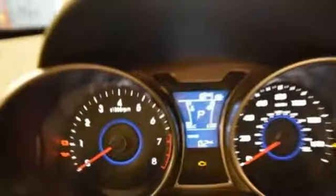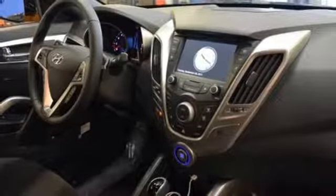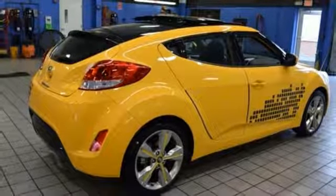A multi-function steering wheel, Bluetooth and high-resolution touchscreen media display keeps things easy, as a driver's blind spot and rear-view camera provide visibility no matter where the road leads. This Hyundai gives you more possibilities to enjoy it. Come and give it a look today.